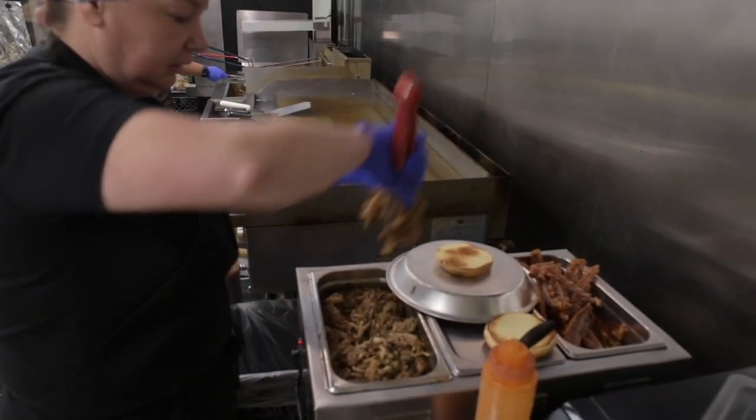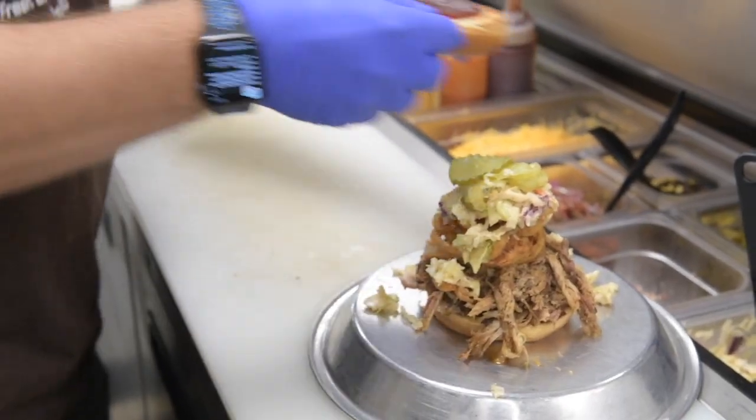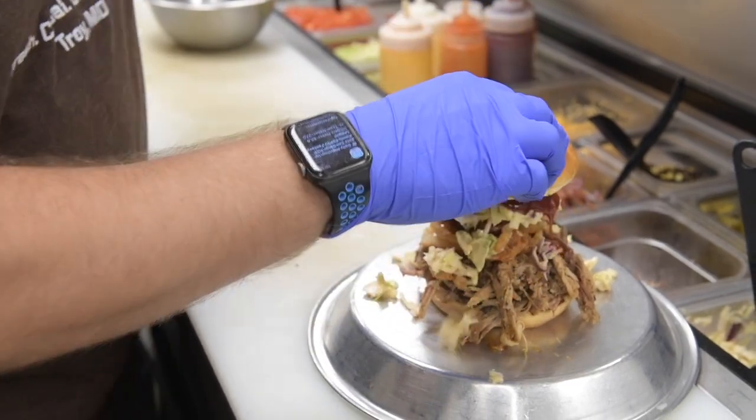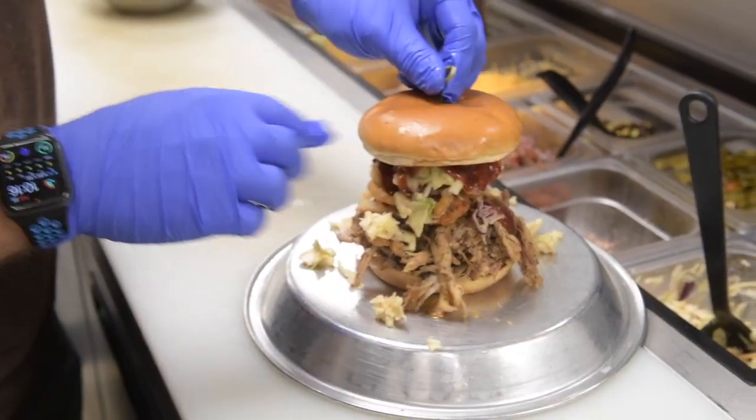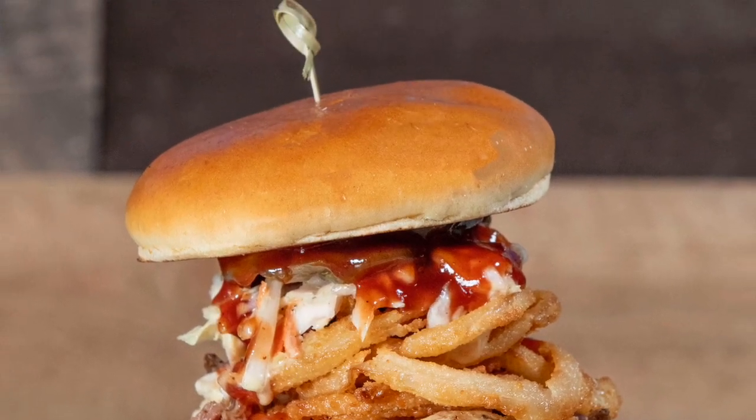The most popular sandwich is the Honey Badger Sandwich. We start with the brioche bun, put pulled pork on it, tumbleweeds, a sweet and spicy coleslaw, top it with pickles, and then our badger sauce that we make in-house. You get a little bit of sweet from the badger sauce, spicy from the coleslaw, and then the crunch of the pickles and the tumbleweeds.